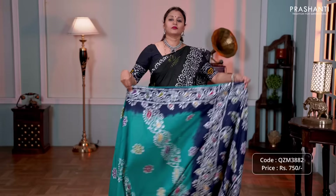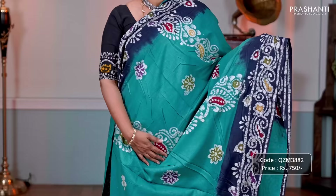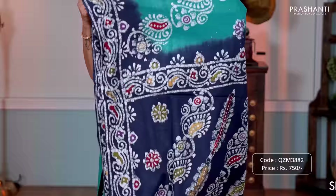First one for today: Rama Green with navy blue, a very pretty color combination with contrast batik prints along both sides of the borders, with the body having batik printed floral buttas. That's the pallu in navy blue and a plain blouse in Rama Green, priced at 750.